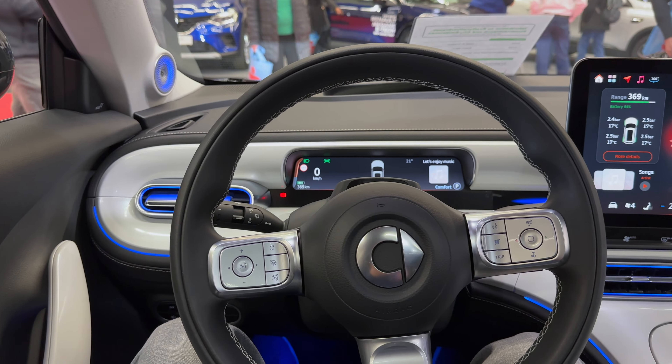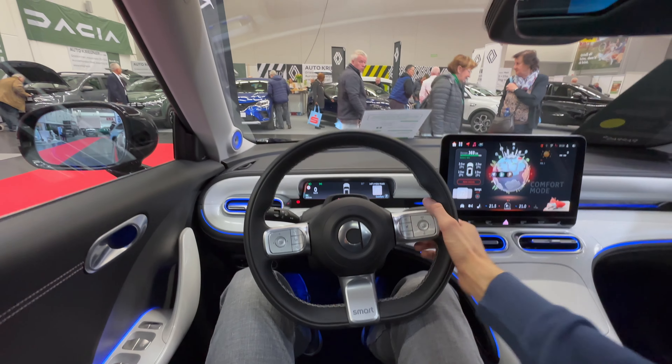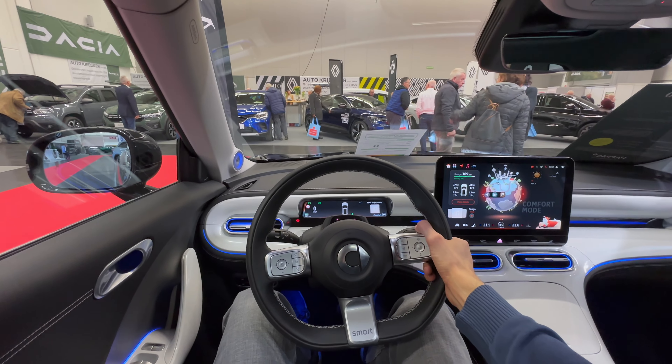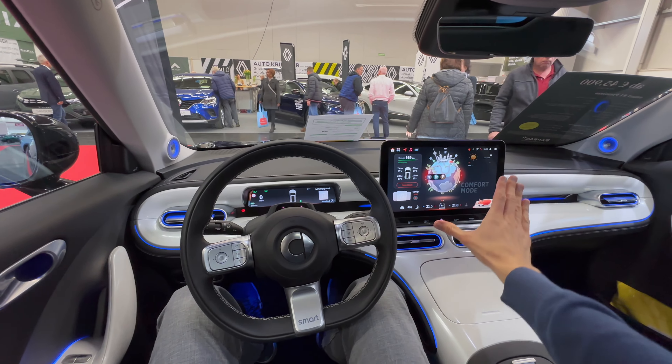Wow, this looks amazing! Let me switch to white lines — look at that. So this is the point of view: I can see the front hood a little bit and it looks gorgeous. I love the screen, I love the graphics.